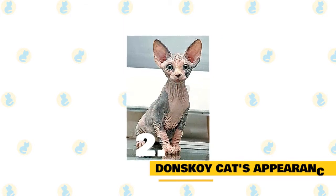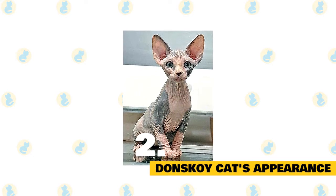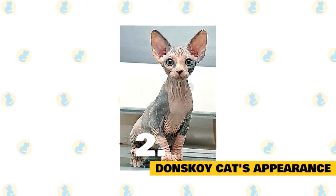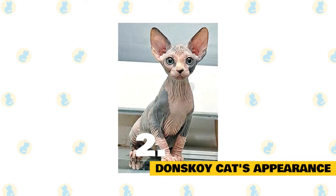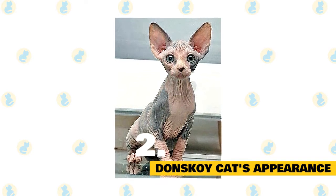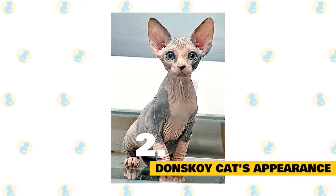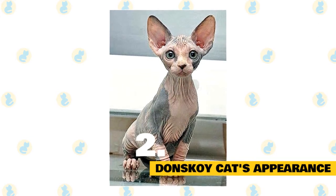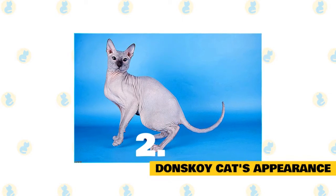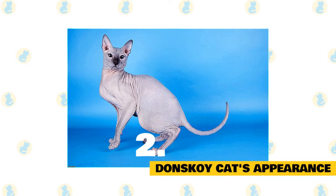2. Donskoy cat's appearance. The Donskoy is a relatively typical breed of semi-foreign body type, mainly characterized by the absence or partial absence of hair on its body. Most Donskoys weigh in at 6 to 15 pounds. Of average size, it is very muscular and has quite large hindquarters. They have an elegant silhouette, a strong frame, and long legs in proportion to the rest of their body. An interesting characteristic of the Donskoy is their webbed feet — they enjoy swimming outdoors.